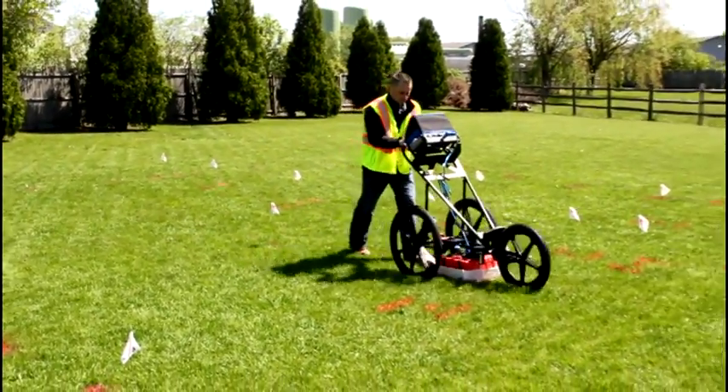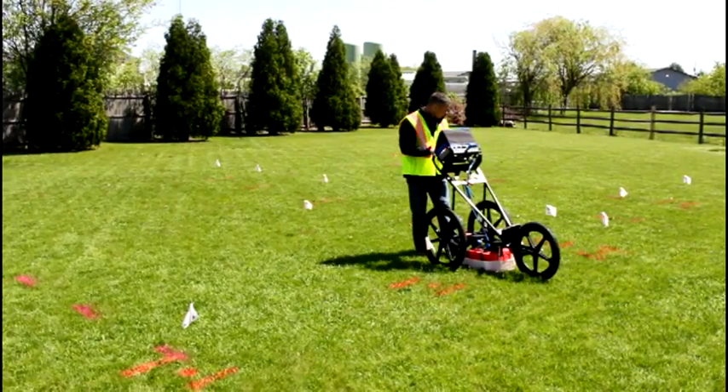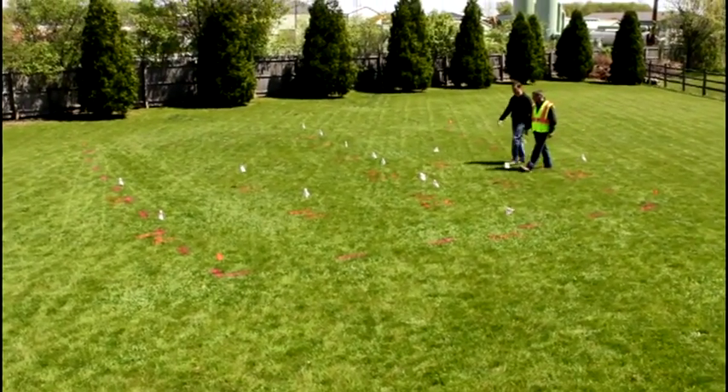After finding and confirming objects in the range of the technology, the surface is marked with stakes, paint, or flags. Also included is the surface depth of the object that was found.